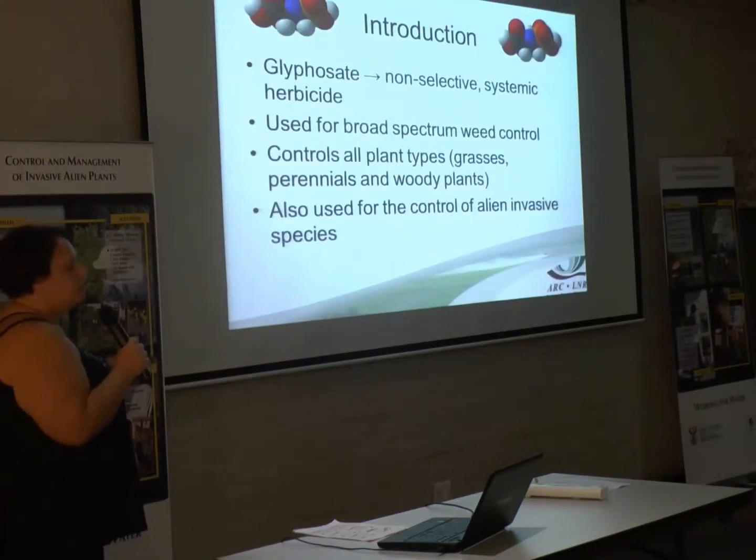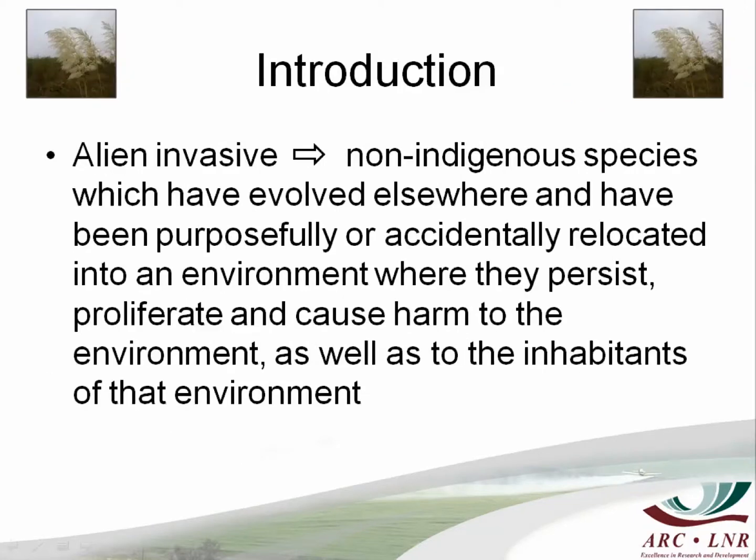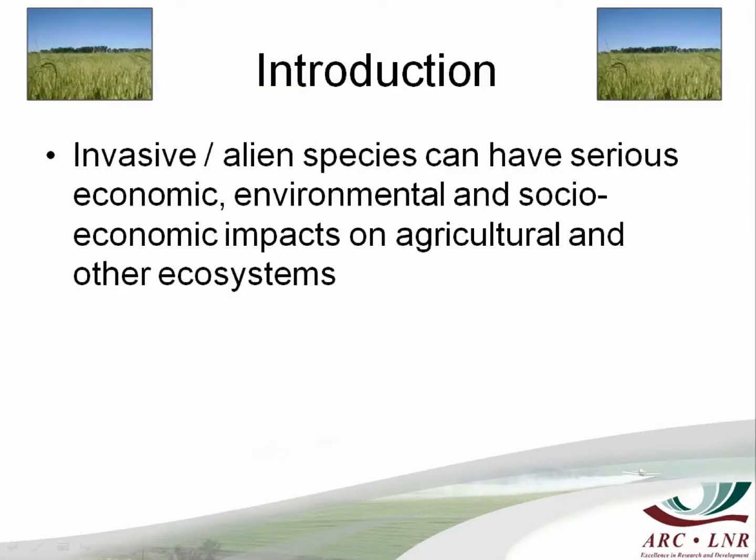So just for the people that don't know, glyphosate is a non-selective systemic herbicide. It gets taken up into the plant and it works from inside out. It's used for broad spectrum weed control, so it kills nearly everything — all plant types, grasses, woody plants, perennials — and it's also used for your alien invasive species. An invasive plant or alien species can have economic, environmental and socio-economic impacts on agriculture and ecosystems.